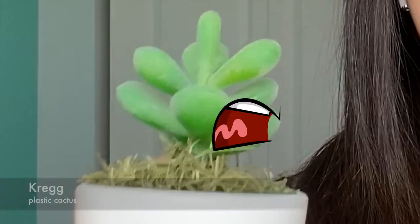The first fact would probably be that I have a fake cactus named Craig. And it's fake because I wouldn't be able to take care of a real one. I have no living things in my room because I know they will die.